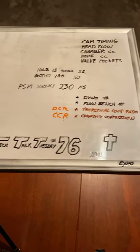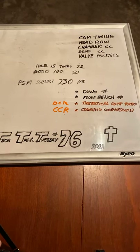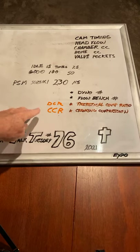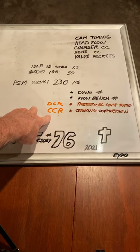Tech Talk Tuesday number 76 - can you imagine that, 76 weeks in a row! Today I'm going to talk about cam timing, head flow, chamber CCs, dome CCs, valve pocket CCs, dyno numbers, flow bench numbers, the theoretical compression ratio, and the dynamic compression ratio - DCR. There's also the cranking compression ratio - CCR.